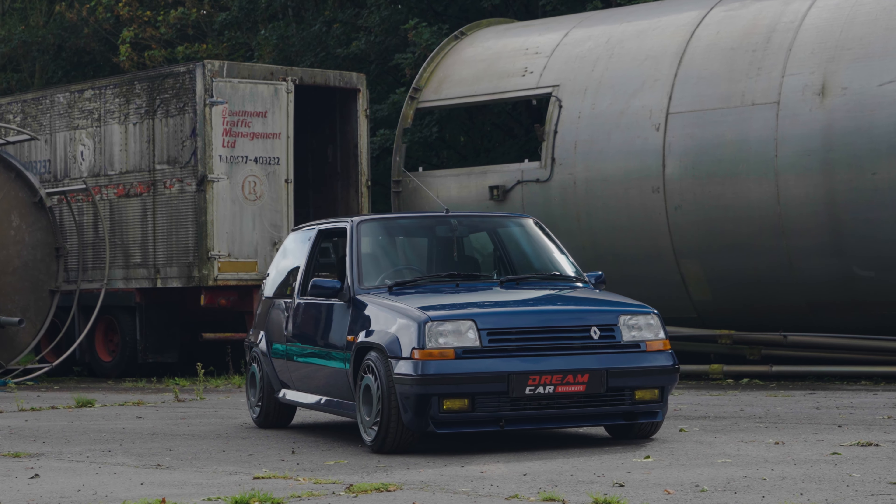Welcome back to the channel everybody — we're in an epic location joined by an equally epic car: the Renault 5 GT Turbo. But this isn't just any GT Turbo, it's the Raider version, which was available only in 1990. Being the Raider version, you get a different paint scheme, different interior, and although these are different wheels now, it had different wheels originally as well.